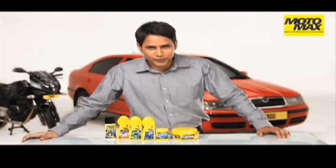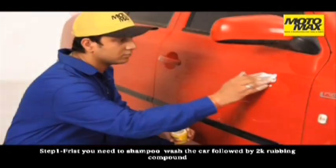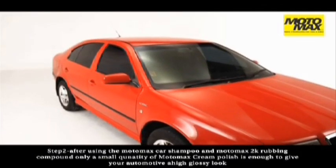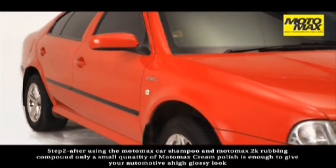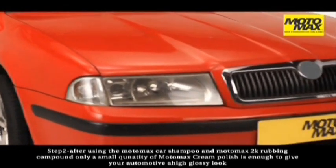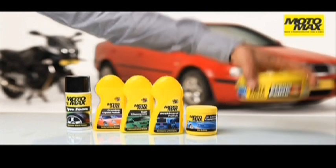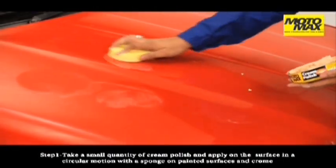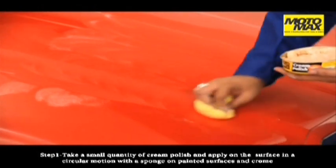Motomax cream polish is absolutely easy to use. All you have to do is just follow these simple steps. First, you need to shampoo wash the car, followed by the 2K rubbing compound. After using the Motomax car shampoo and Motomax 2K rubbing compound, only a small quantity of Motomax cream polish is enough to give your automotive a high glossy look. Take a small quantity of cream polish and apply on the surface in a circular motion with a sponge on painted surfaces and chrome.